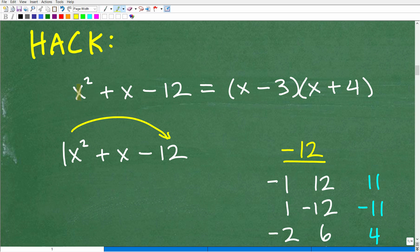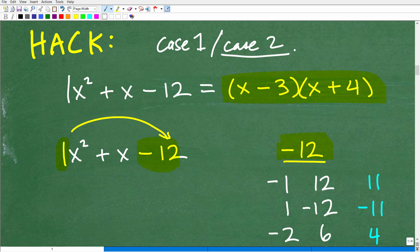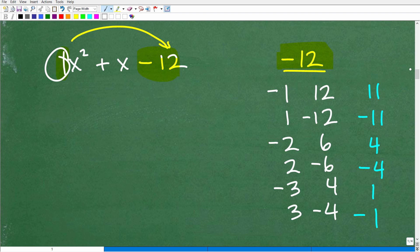If you're struggling with the guess and check method, you should still know this little trick. Here is our trinomial x squared plus x minus 12. First, make sure your quadratic trinomial is in standard form — highest to lowest power: x squared plus x minus 12. This is a case one situation, so 1x squared. Here's what you do: multiply that leading coefficient 1 by the last number negative 12, which gives negative 12. Then list the factors of negative 12 like a little computer algorithm, always starting with the number 1.